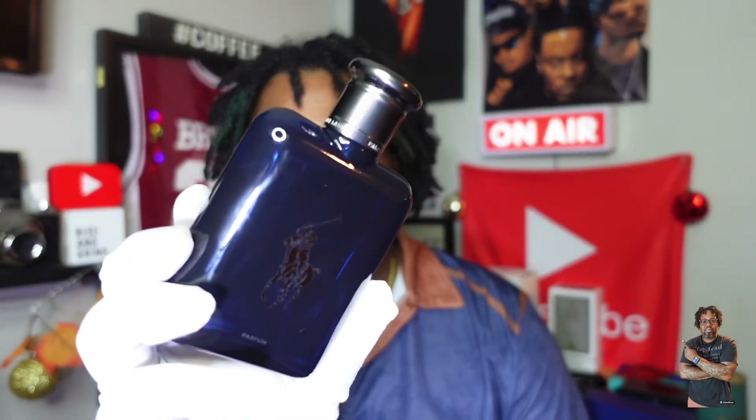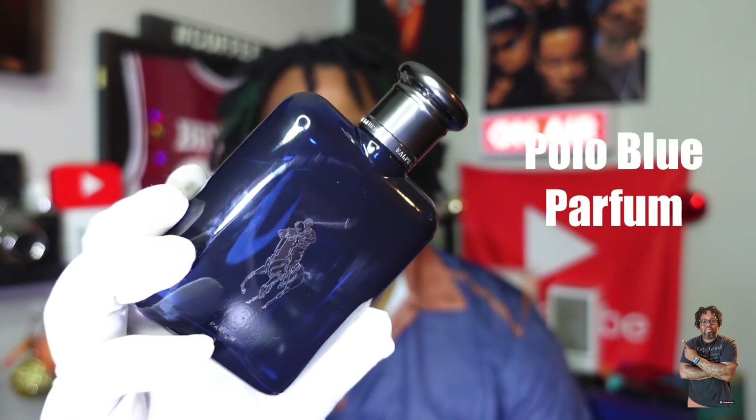Fragrance number two is going to come from the designer side. I love me some Polo Blue. This is the newest and latest release from the Polo Blue flanker line and it is the perfume concentration. After having this one for a great time, it has really stepped up to the point where I could almost wear this going into the fall. It's not only just a spring and summer scent — you could push it into the fall.